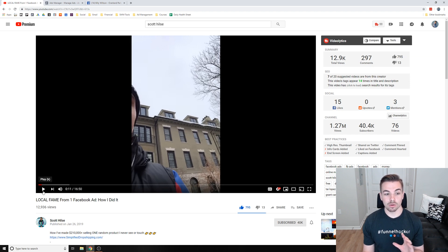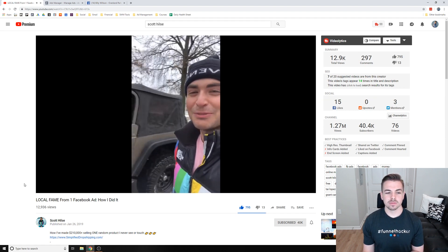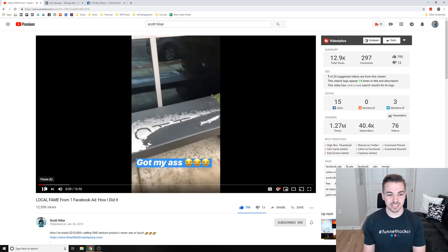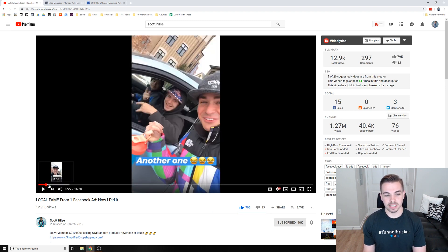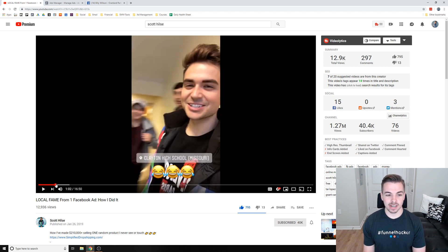He made a video titled 'Local Fame from One Facebook Ad — How I Did It.' I just want to play some of it at the beginning to show you the results he had. He's on Instagram Live because people noticed him from the Facebook ad and pulled up — somebody even drew his name in the snow. The first couple minutes are Instagram stories of him meeting people that recognized him in person. This video is inspired by that and I took some of his strategy and put my own twist on it. I'll link his video below.